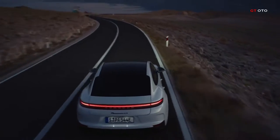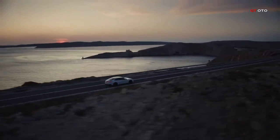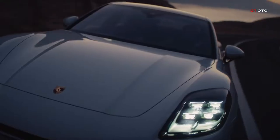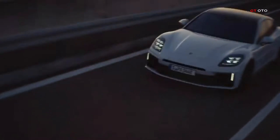Porsche introduces new e-hybrid variants of the Panamera, expanding its model range to include the 4e hybrid and 4se hybrid versions. The new plug-in hybrids offer impressive acceleration, driving performance, and strong e-performance, responding to market demand for efficient and dynamic e-hybrid powertrains.